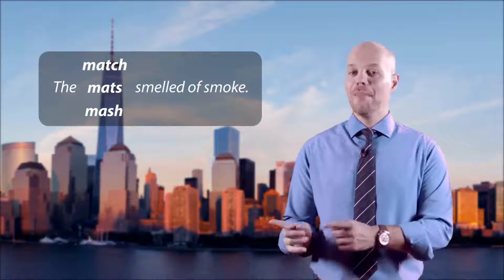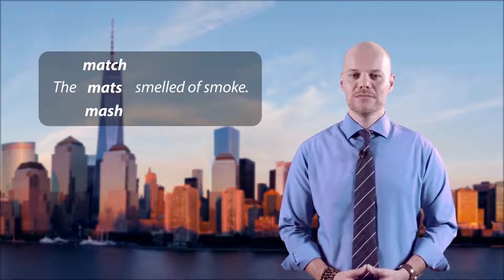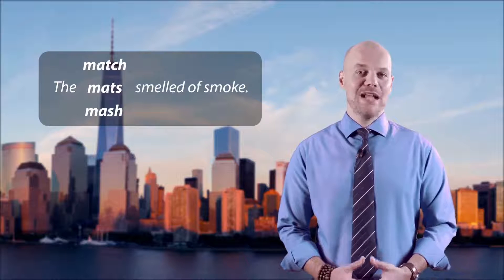Number three. The options are match, mats, and mash. The mash smelled of smoke.